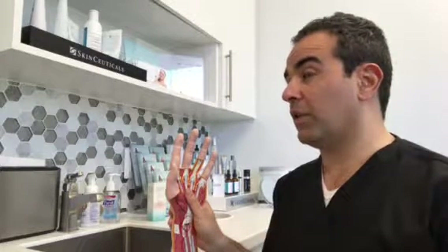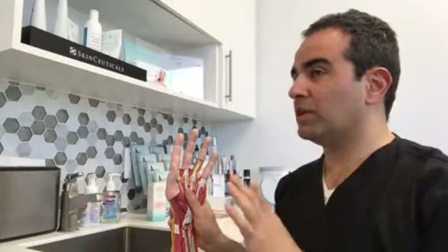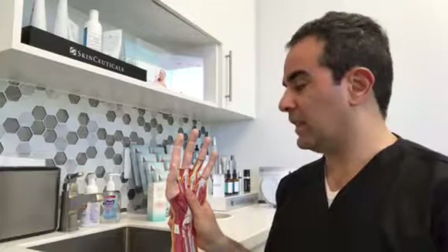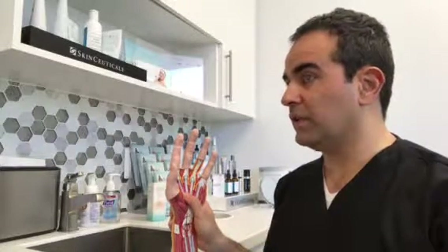In our practice, we start physical therapy about two to three days after surgery. Sometimes, when there are many other associated factors, we may delay the repair, but we do so knowing that there is an increased risk of adhesions.